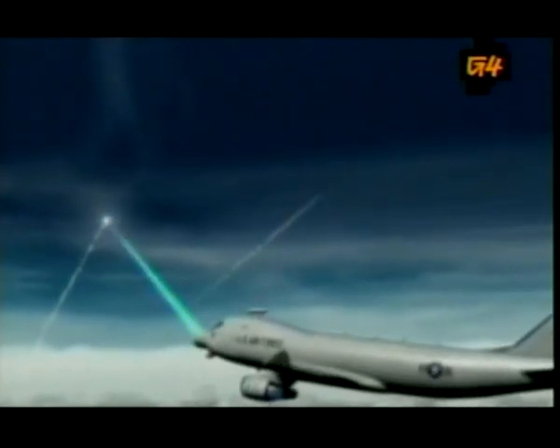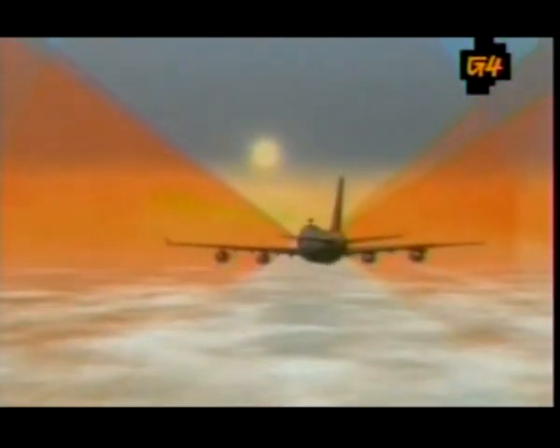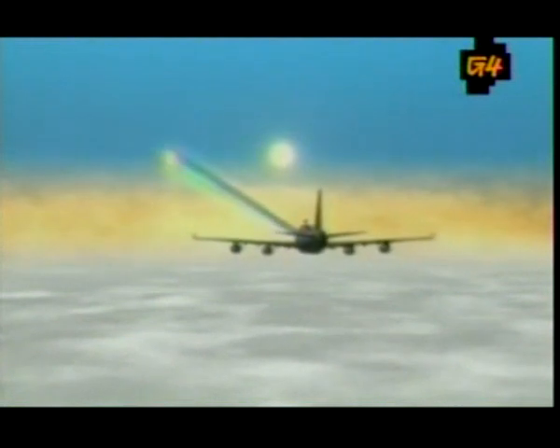It's supposed to engage multiple targets and can hit them from hundreds of miles away. The plan is to have a team of seven ABLs policing the skies, cruising at altitudes of 40,000 feet, ever ready for any hot missile action that might come their way.